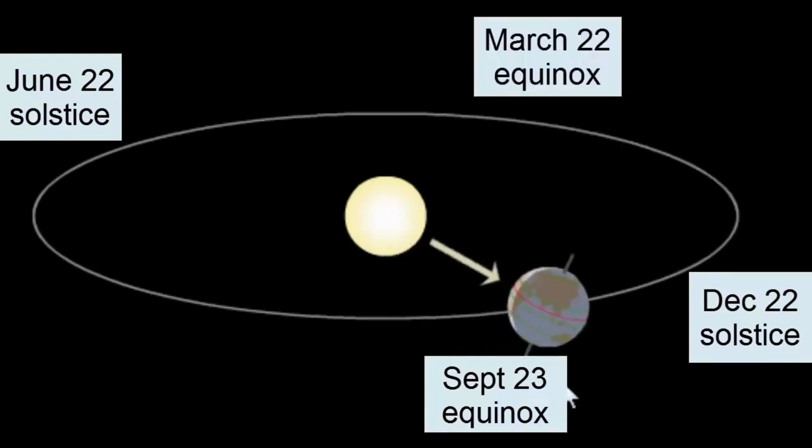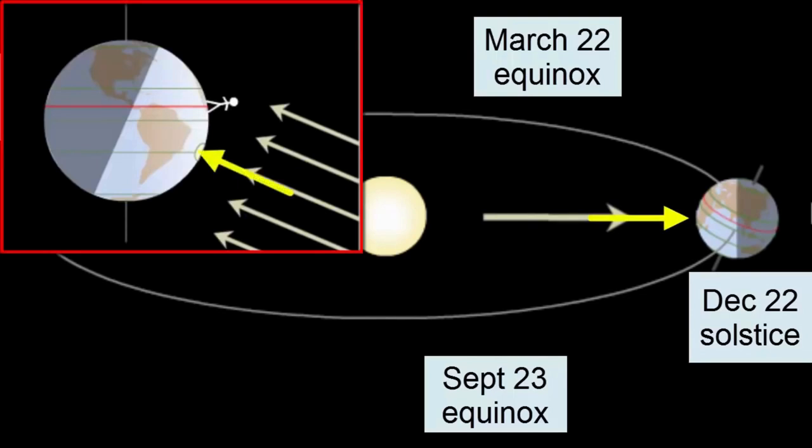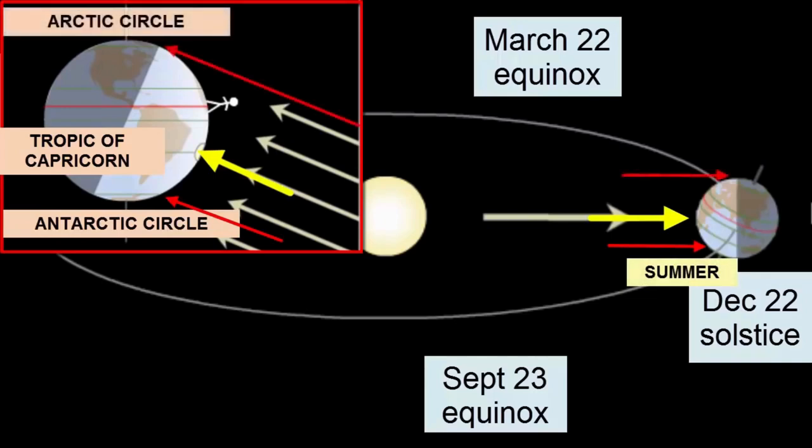As Earth moves towards the December 22nd solstice, the North Pole tilts further and further away from the Sun. At its maximum tilt on solstice day, the Sun's rays are now hitting directly at 23.5 degrees south latitude, or the Tropic of Capricorn. Every location within the Antarctic Circle at the South Pole is getting 24 hours of sunlight — none of these locations is ever lacking in sunlight, creating the summer season for the Southern Hemisphere. In the Northern Hemisphere, inside the Arctic Circle, the reverse happens: 24 hours of darkness — winter season for the North.